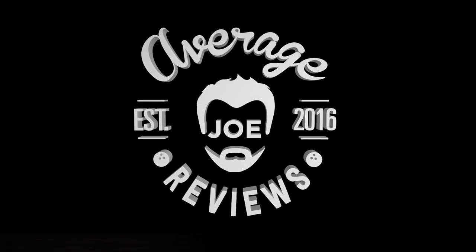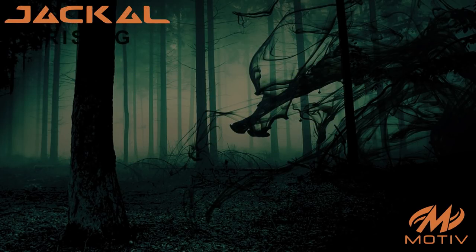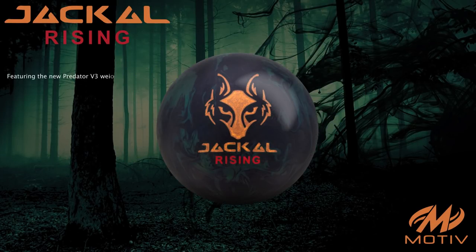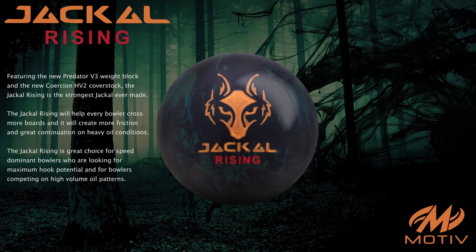Average Joe Reviews, a bowler just like you. Motiv presents the Jackal Rising, featuring the new Predator V3 weight block and the new Coercion HV2 cover stock. The Jackal Rising is the strongest Jackal ever made. It will help every bowler cross more boards, creating more friction and great continuation on heavy oil conditions.